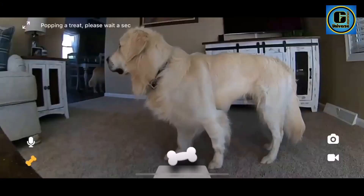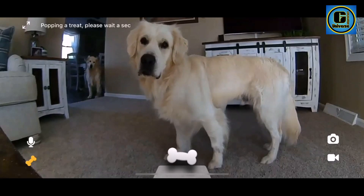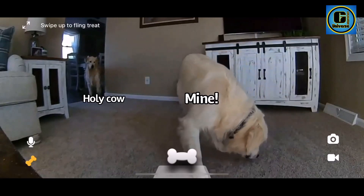Equipped with a 1080p HD camera, wide-angle lens, and night vision, the Bites 2 ensures clear and detailed video monitoring, day or night.